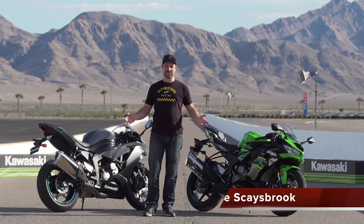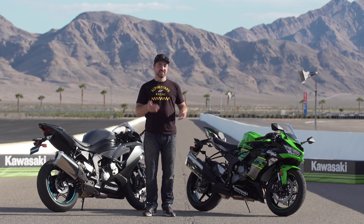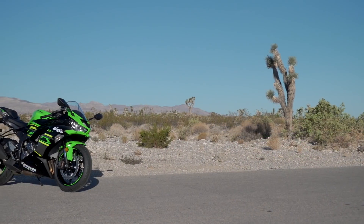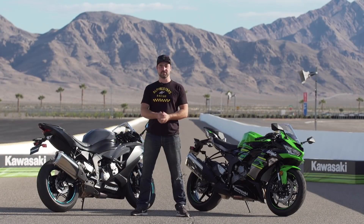Hey everybody, welcome to Las Vegas Motor Speedway. We're in the middle of the desert, but the last couple of days we've been riding this brand new bad boy. This is the brand new Kawasaki ZX-6R — the ZX6 636, whatever you want to call it. It's been revised for this year, so let's dive into the tech stuff and see what they've done.